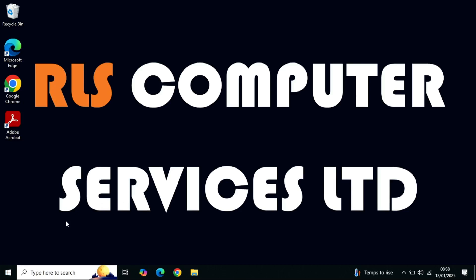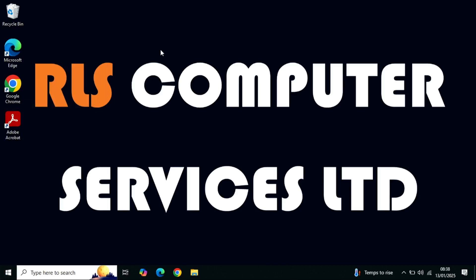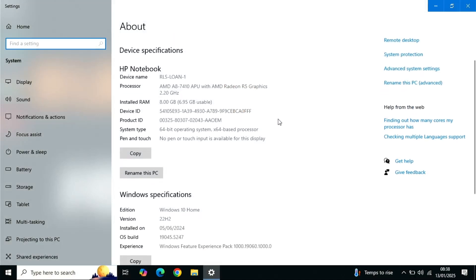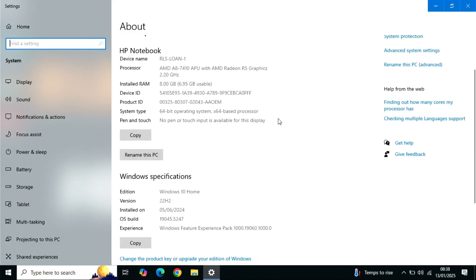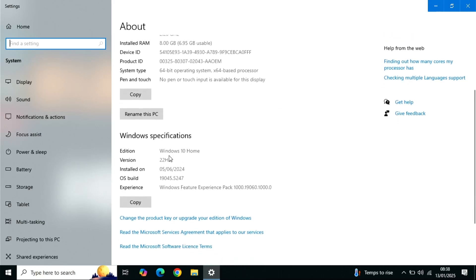As promised, I'm going to show you how to check whether your machine is compatible with the latest version of Windows. Let's jump on a PC and take a look. The first thing I'm going to do is come over to the Windows icon, right-click on that and choose System. This brings up the system information on this PC — we can see it's running an AMD processor at 2.2 GHz, it's got 8 GB of RAM, it's a 64-bit system running Windows 10 Home version 22H2.